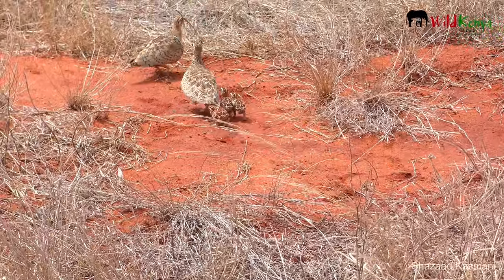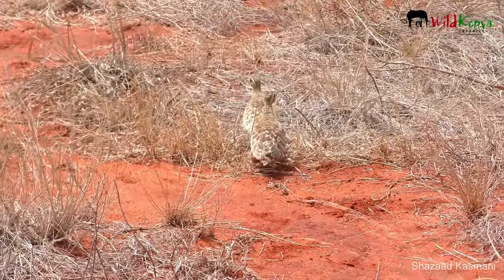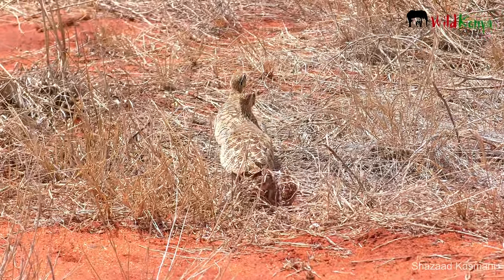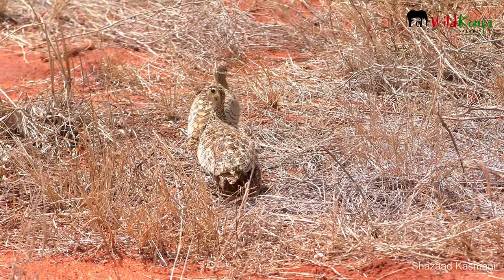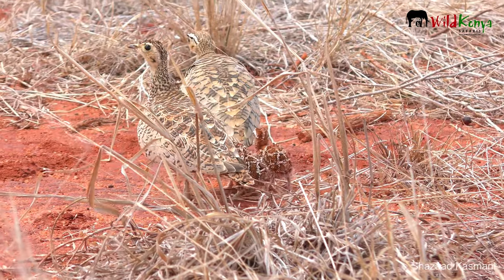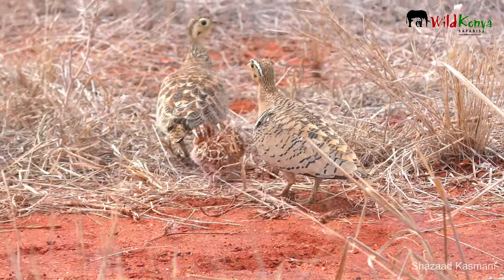Oh my goodness, this is such a beautiful find. We have two sand grouse, a male and a female, with three little chicks. The chicks look to be just a couple of days old. Sand grouse are seed eaters, but they do also eat ants and leaves and berries sometimes. The little ones will just watch what the parents are eating and mimic and eat exactly what they do.